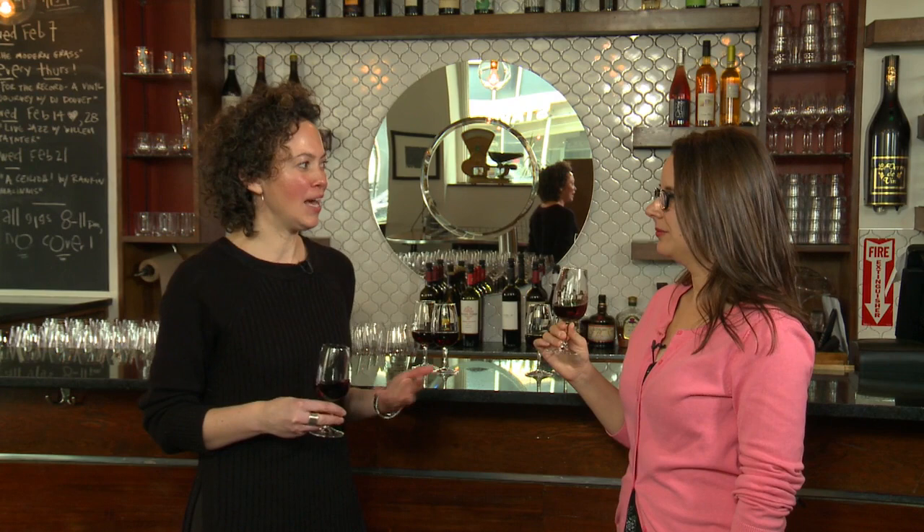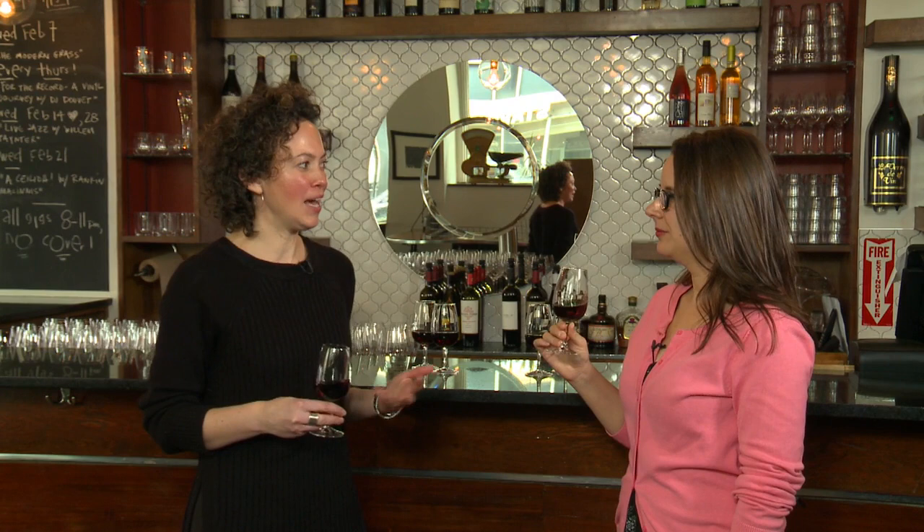We're back here today at the bar with Heather at Obladi, and we're going to try some reds today. So Heather, what do you have here for me to try? So the first red is a wine made with a Gamay grape. Gamay is coming back into fashion for any wine fashionistas out there. I feel like I've heard of it, but I don't really know what it's all about.